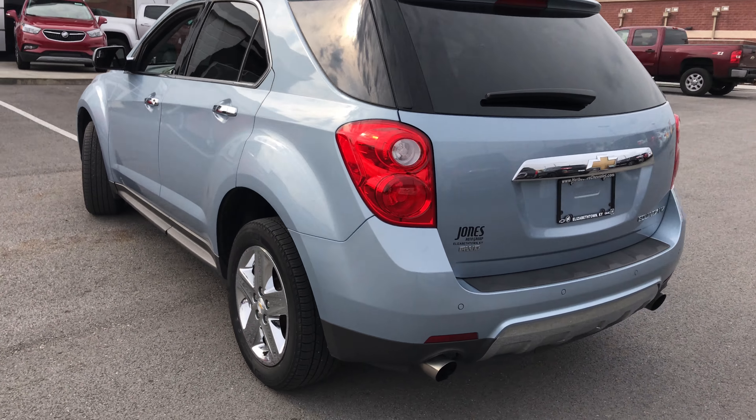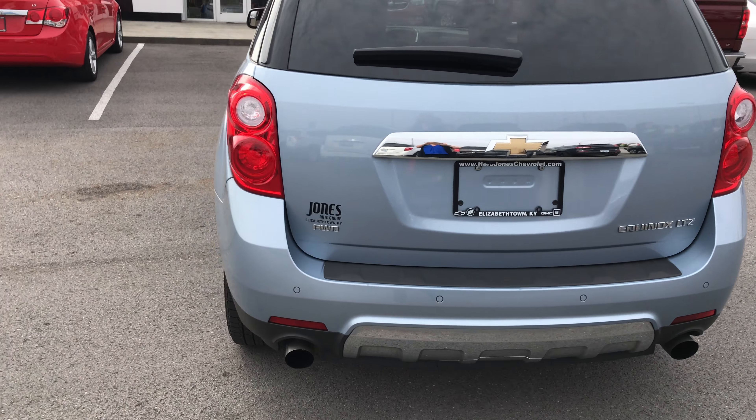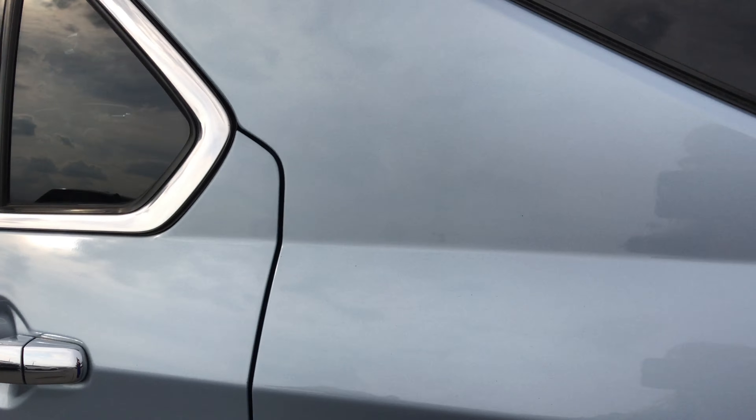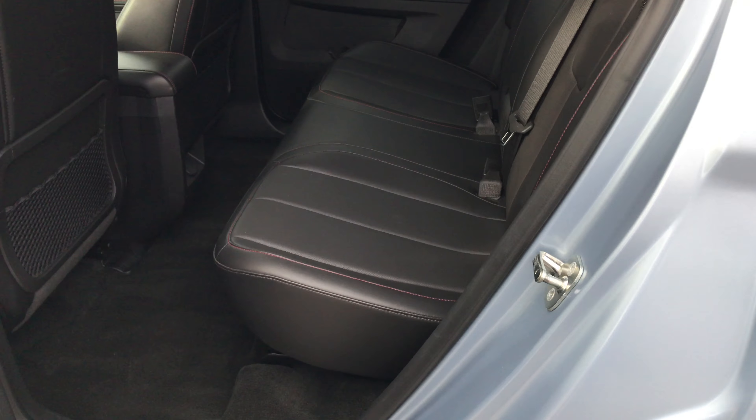It's all-wheel drive. It's got the LTZ package, which means it's loaded, and it is so pretty. It's sky blue. It still has the remaining factory warranty on it.